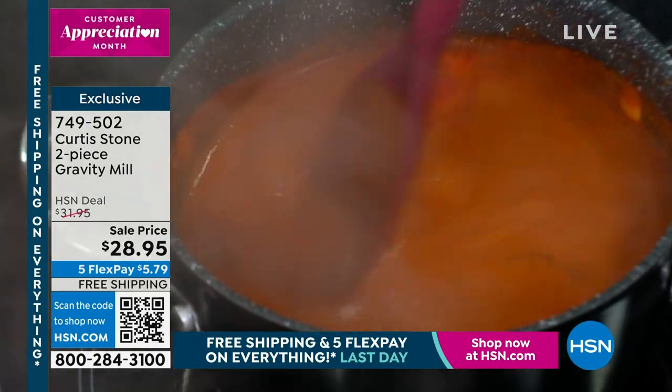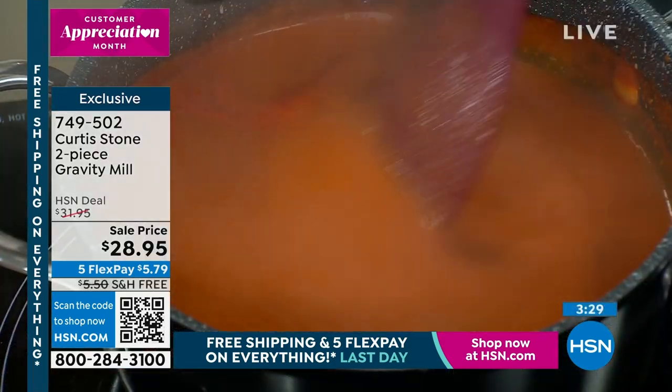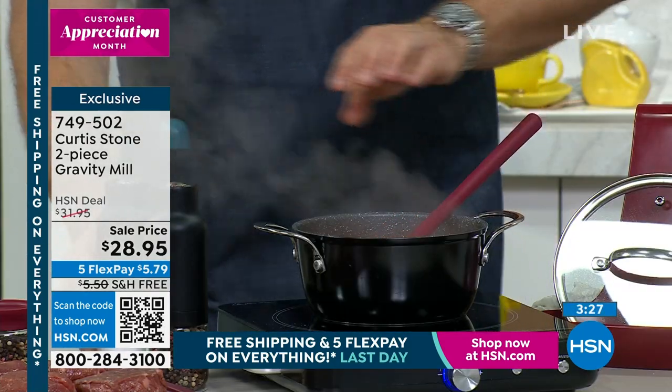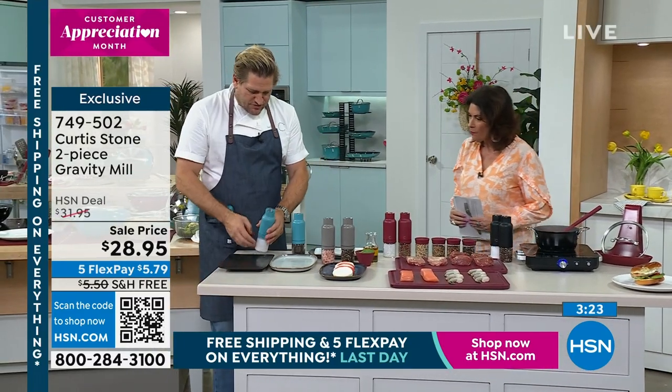I pick up my salt and I don't have to stop doing what I'm doing, I don't have to stop stirring. It really does make your life very, very simple. Let me jump on this side and show everybody. The salt — I'll start on fine.